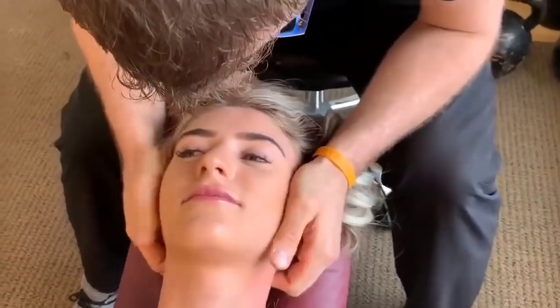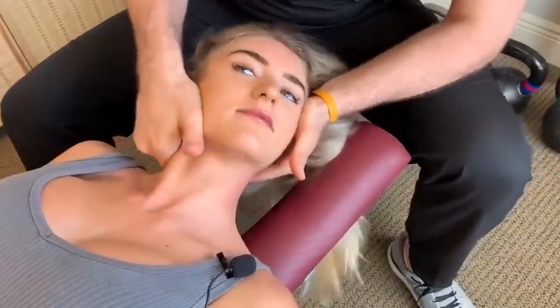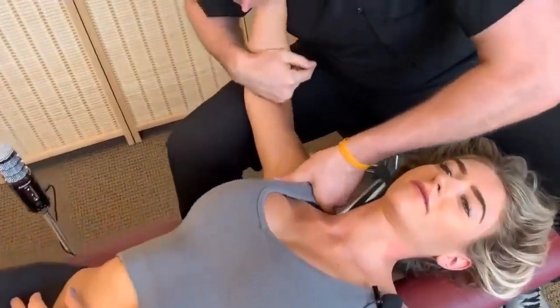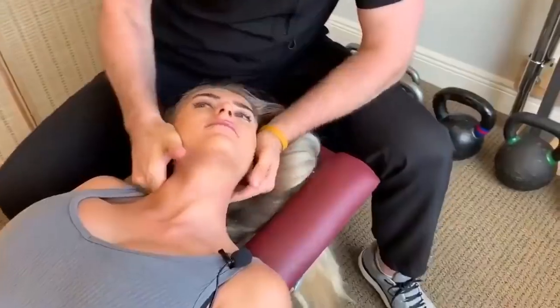I'm going to give you a little yank here — good — where the nerve comes out of there so that you can get a little bit better function. Relax, good. Hold — so we'll go right in there and I'll thrust into it. Okay, good, let that go.